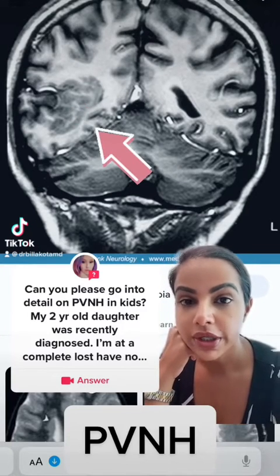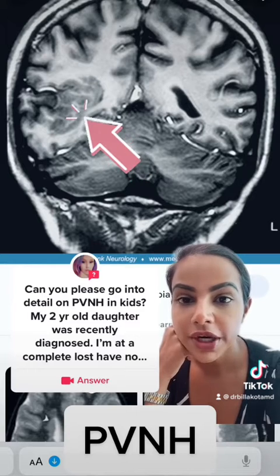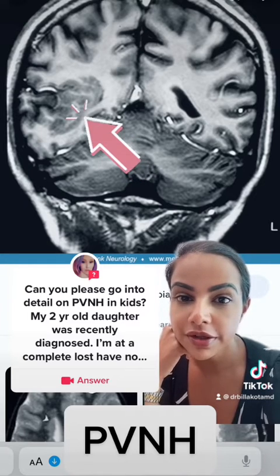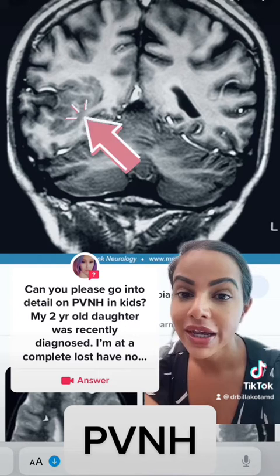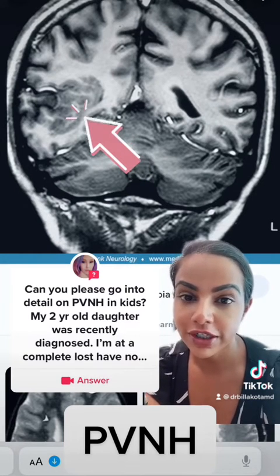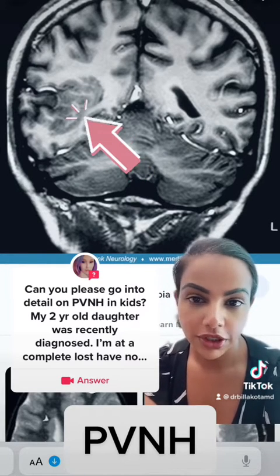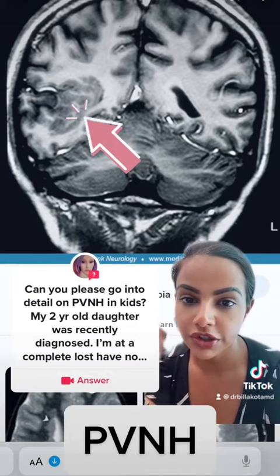Let's talk in more detail about PVNH, which stands for periventricular nodular heterotopia. Exactly as the name sounds, it's periventricular — meaning it's by the ventricles, as you can see. It is nodular and does look bumpy. This image is of an extreme case; it's not always so obvious, which is why you need a good MRI to figure it out. Heterotopia means abnormal brain tissue.